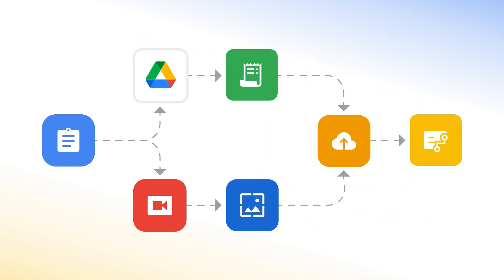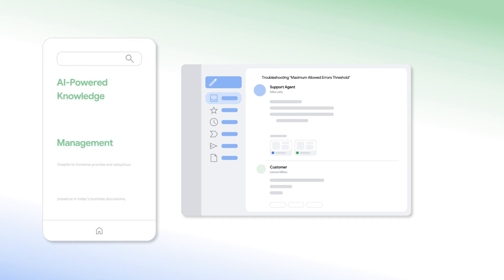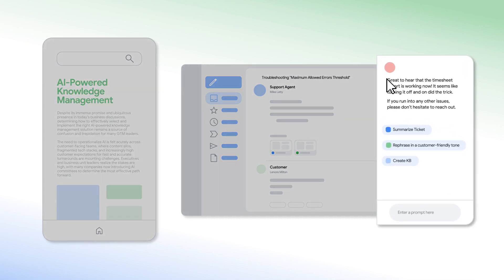They can set up automated workflows powered by Gemini for Google Cloud to manage common tasks like summarizing ticketing, creating new articles, and drafting customer messaging.